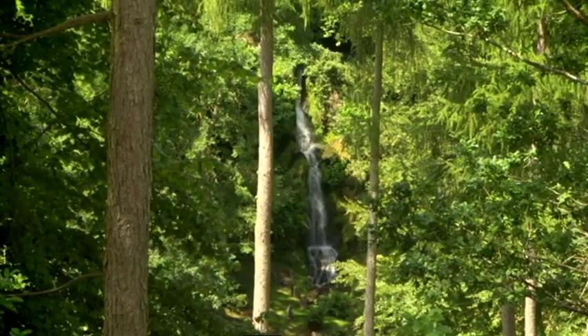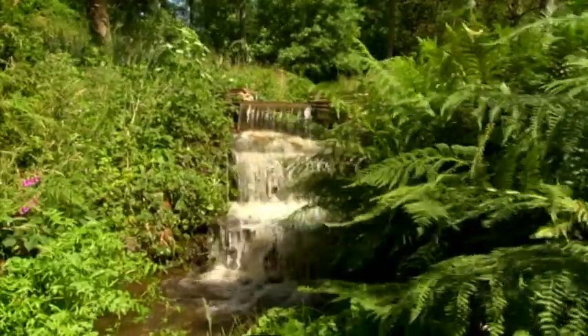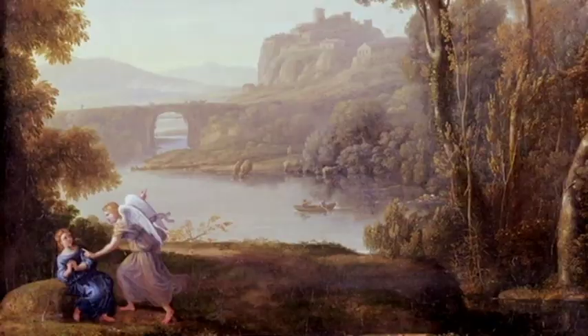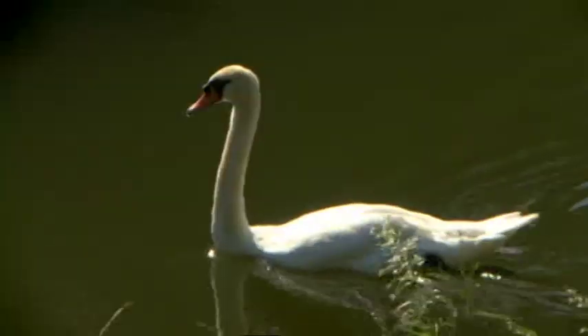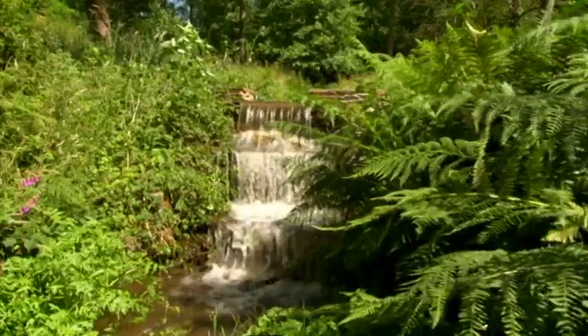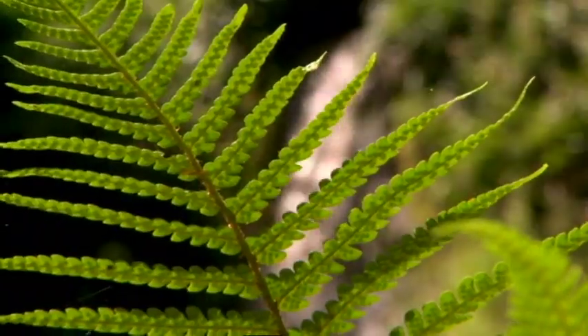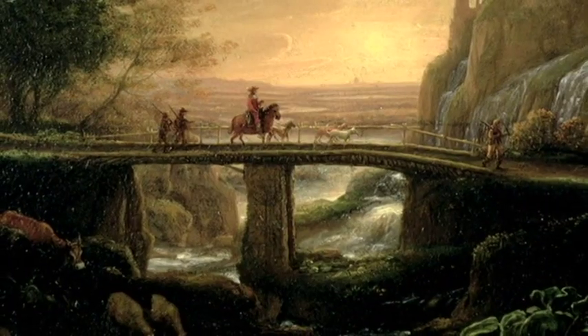Water, in its many forms, was a particularly good element for creating mood: the beauty of smooth and tranquil lakes; the dark, brooding drama of deep pools; the light-hearted bubbling of murmuring streams; and the romantic, yet awe-inspiring gushing of waterfalls.